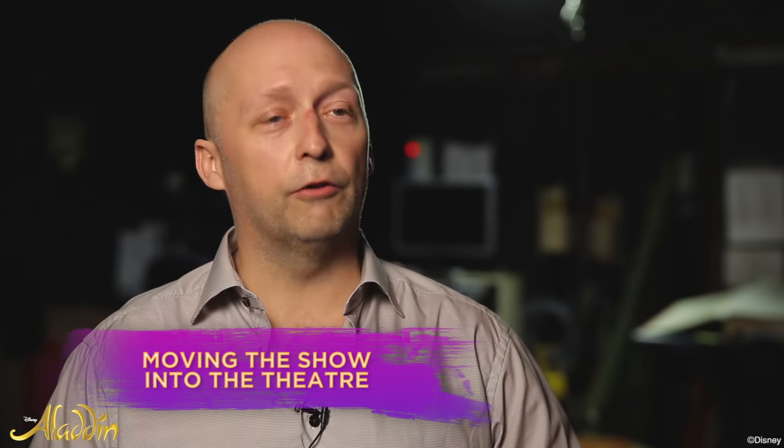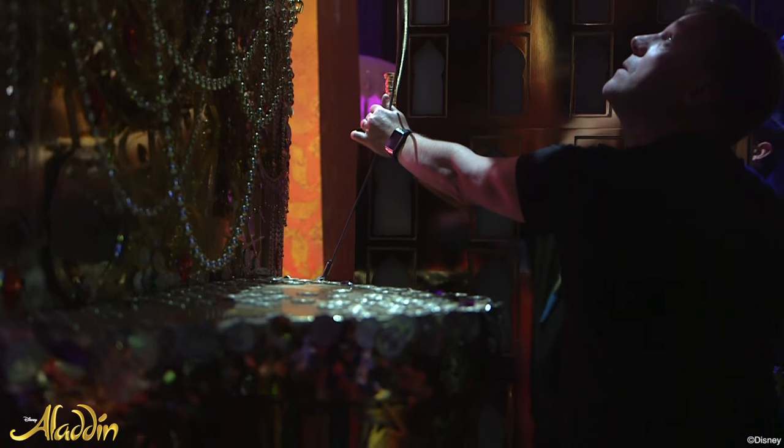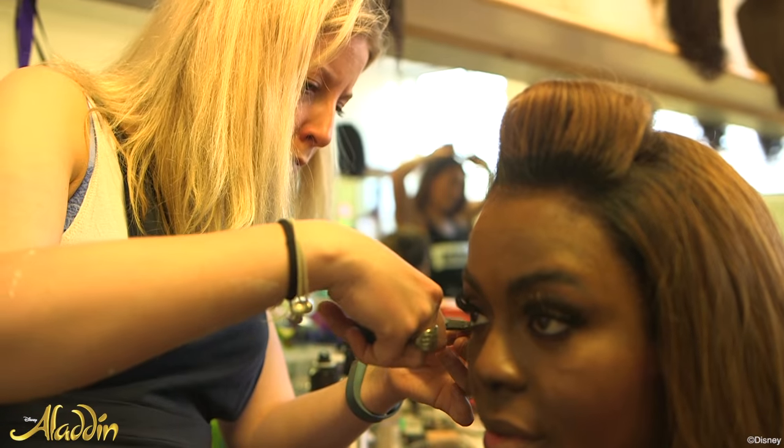On any show there's a hundred people backstage including technicians, automation, stage management, lighting, wardrobe, wigs, sound — so yeah, lots and lots of people.